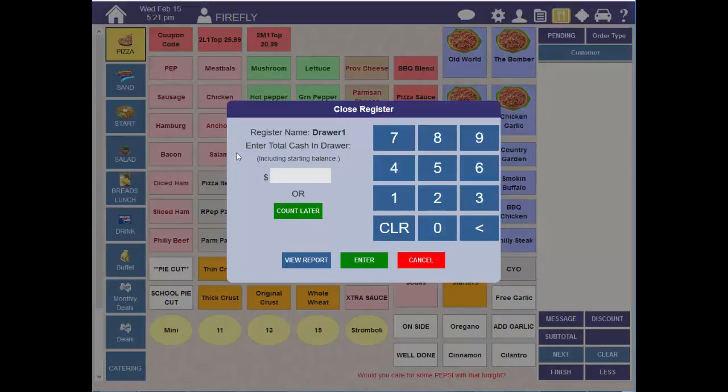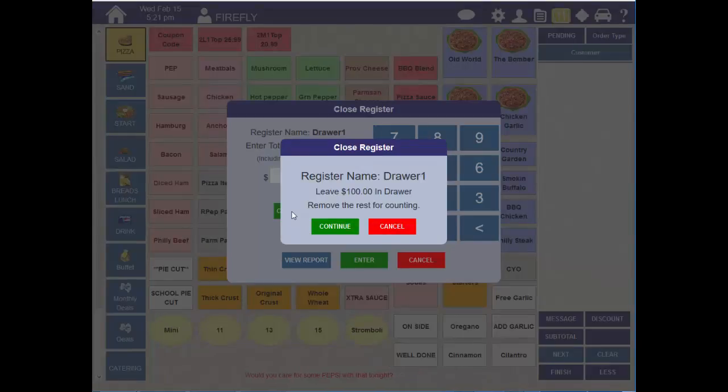Another option you have is to count the drawer later. Just press Count Later. This puts the drawer in a closed but unreconciled state. You'll leave the proper amount of cash for the next shift and remove the rest for counting.